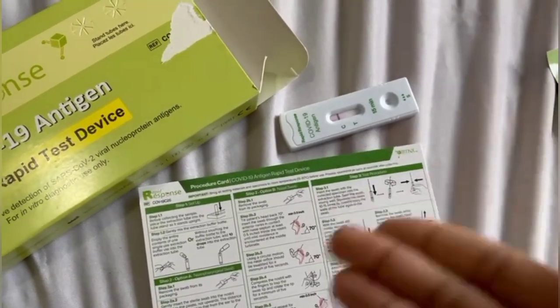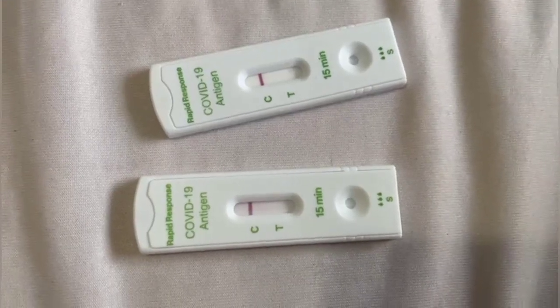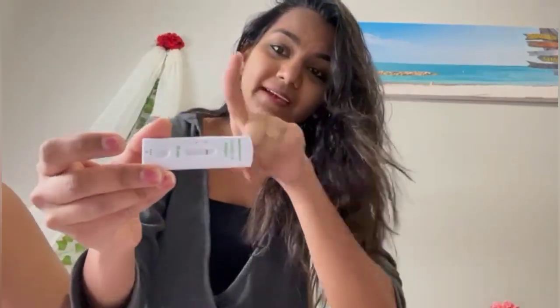And it's negative! So both times I have tested and both times the result is negative. Finally I am negative, but I don't know why — I still don't have as much energy as earlier. But yeah, I'm happy I'm negative.